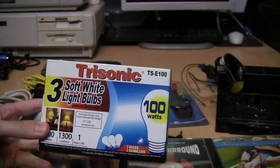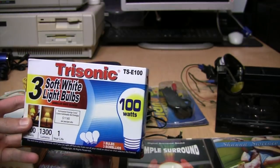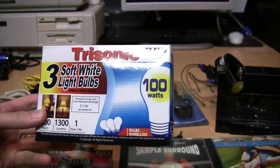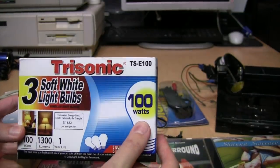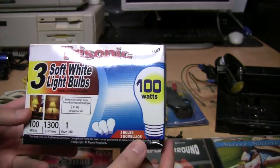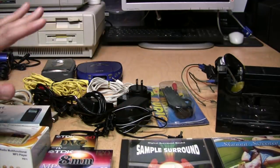More Trisonic light bulbs, this time incandescent. As much as I like incandescent light bulbs, these are not nearly as bright as other 100-watt incandescent bulbs. I don't like to waste energy, so if I'm going to use a 100-watt incandescent bulb I want to get my money's worth out of it — and these don't deliver that — so these will be donated.